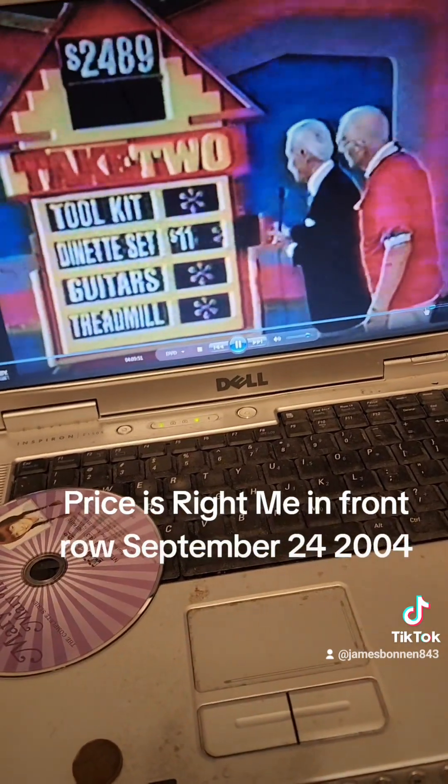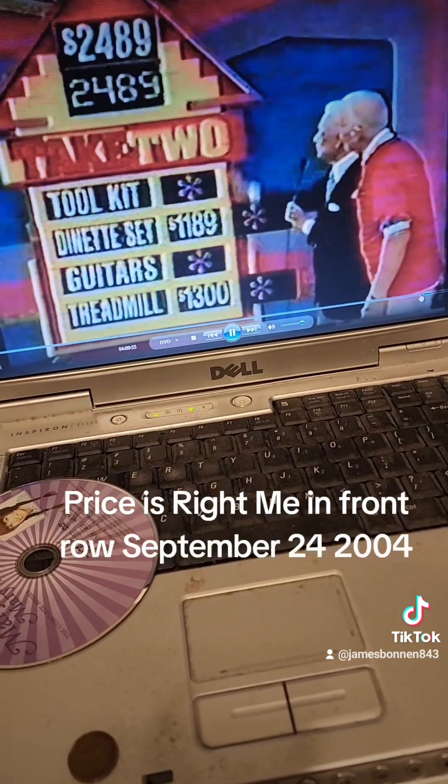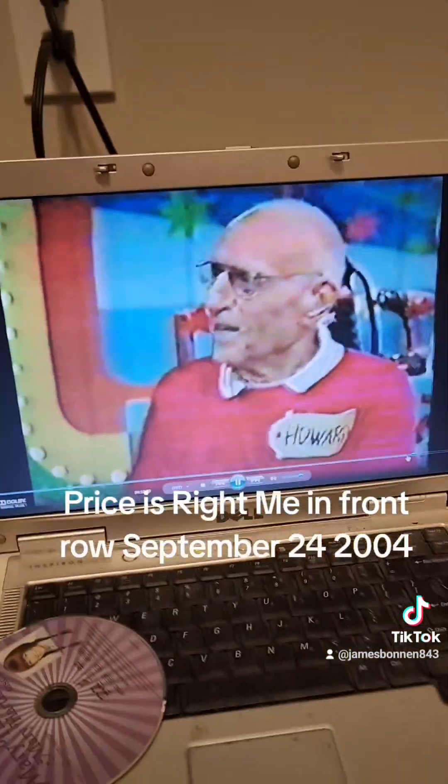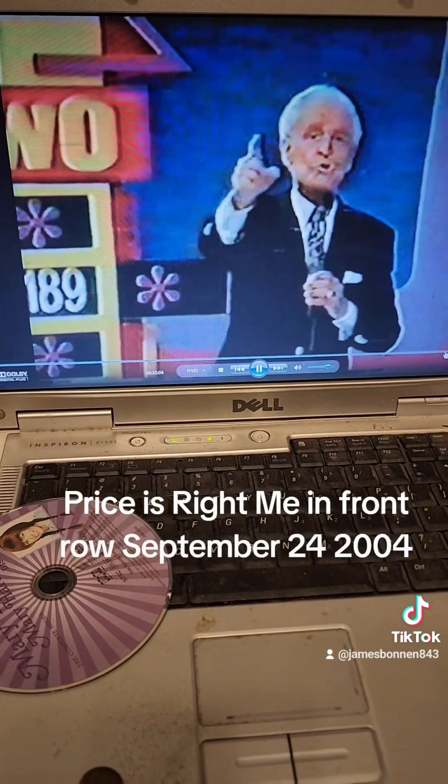Very good! Dinette set price: $1,189. Treadmill: $1,300. Total: $2,489. Yes! I'm proud of you, Howard. Enjoy those prizes. Showcase Showdown next.